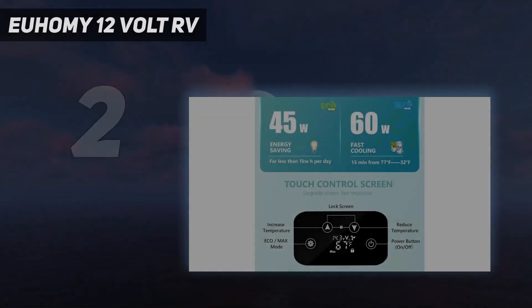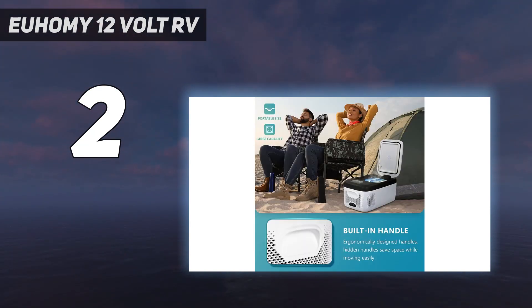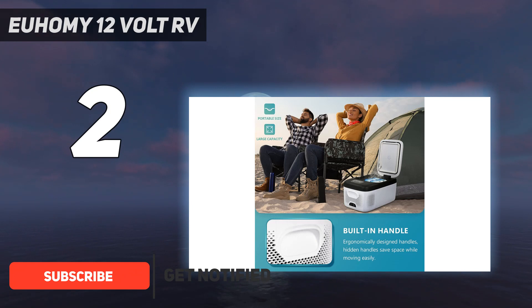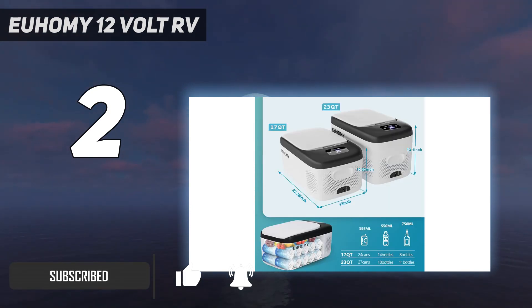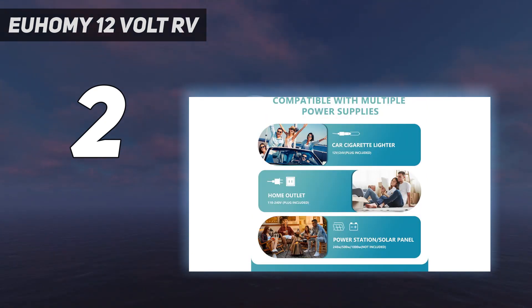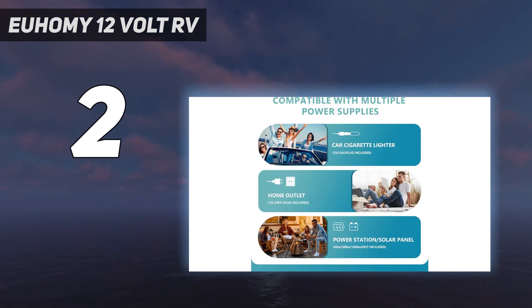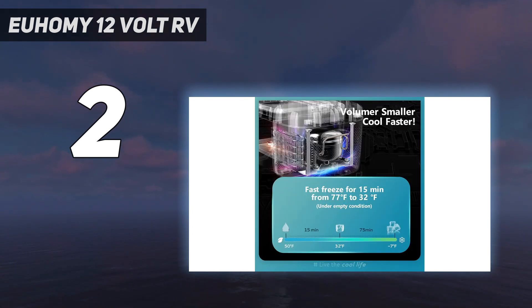Number 2 on my list: the Yuhami 12-volt RV refrigerator. It is a compact and portable freezer with a large capacity of 16 liters. It can be used as a refrigerator or freezer, making it perfect for RVs, trucks, boats, and camping trips. The fridge is equipped with advanced 3D refrigeration technology and a powerful compressor for fast cooling. It has low energy consumption and can be switched between eco mode for energy saving and max mode for fast cooling. The refrigerator operates quietly and is shockproof, making it ideal for use during travel.